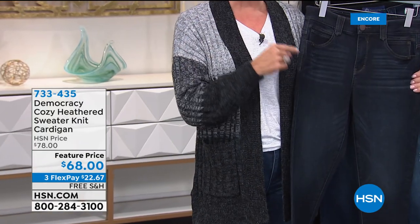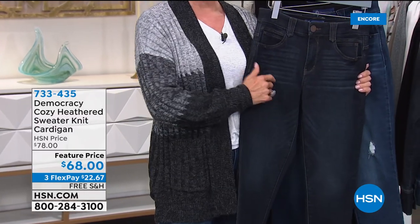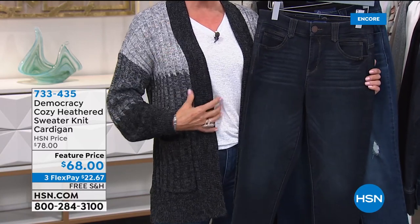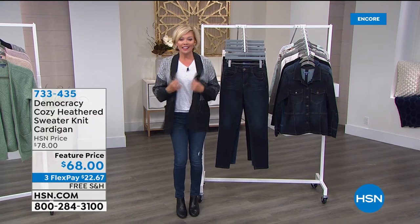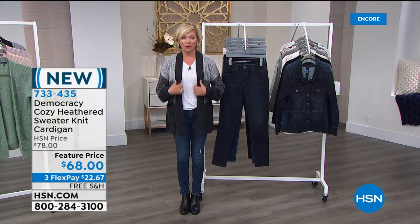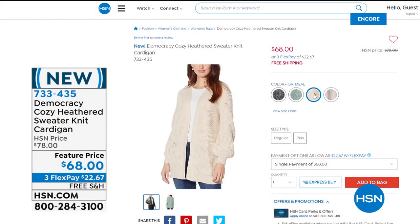Nowhere else are you going to find a price like this on the Absolution jeans. We're going to give you the information on my cozy heathered sweater knit cardigan. If you'd like it, this is just one of four beautiful colors. It's $73, $43 here at a featured price, and free shipping, and three flex, or four if you have an HSN card. This is the gray — it's called charcoal if you're using express ordering. I'm wearing it in the small. We have three other soft, beautiful colors. Here's the green. We also have it in this really pretty blush color — it's called oatmeal.